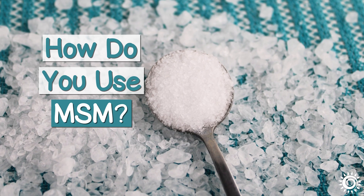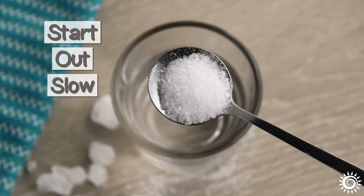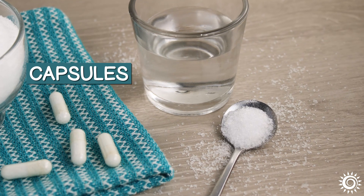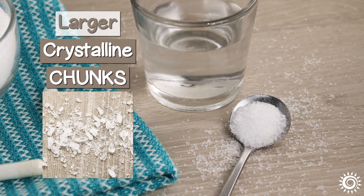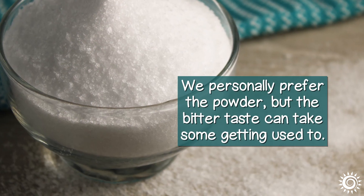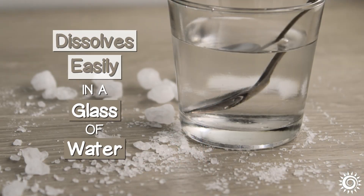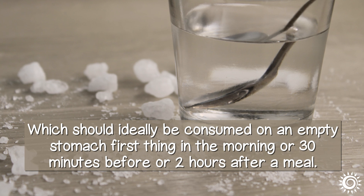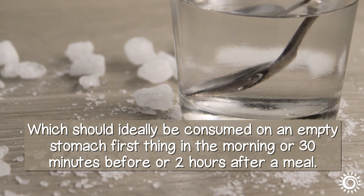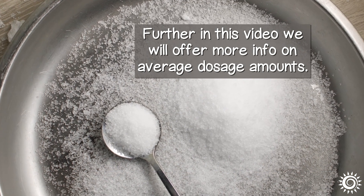How do you use MSM? When it comes to an MSM supplement, it's important to start out slow and build up to higher amounts. It is available in capsule form, as larger crystalline chunks, or as white powdered crystals. We personally prefer the powder, but the bitter taste can take some getting used to. Both the chunks and crystals dissolve easily in a glass of water, which should ideally be consumed on an empty stomach first thing in the morning, or 30 minutes before or 2 hours after a meal. Further in this video, we will offer more info on average dosage amounts.